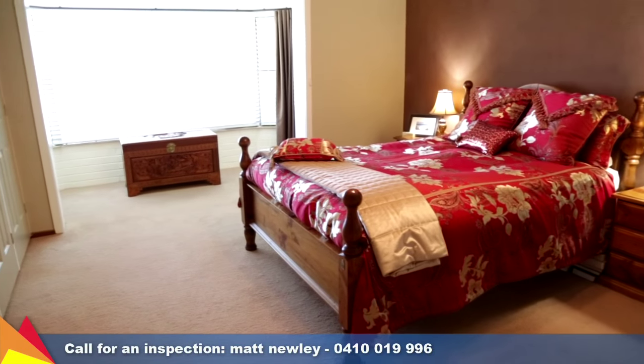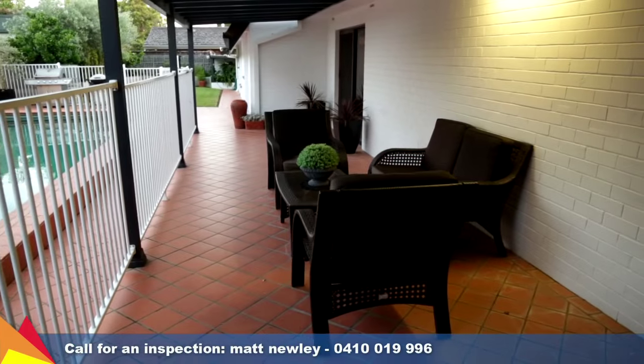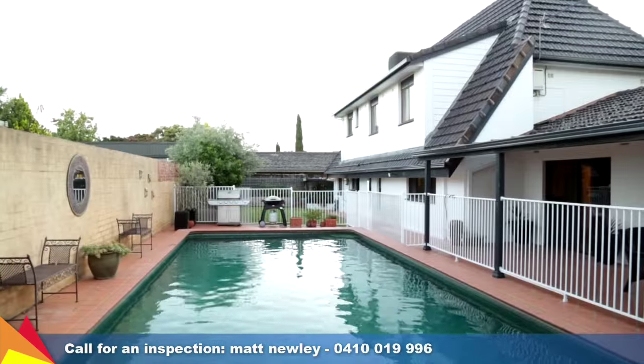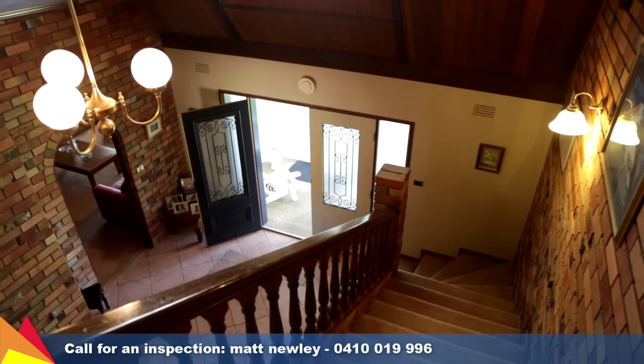Upstairs lies a further three generous sized bedrooms plus a study. Outside is your own private oasis with an in-ground pool and pool house with shower and additional toilet.